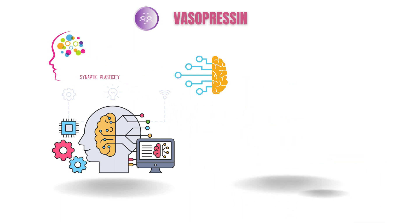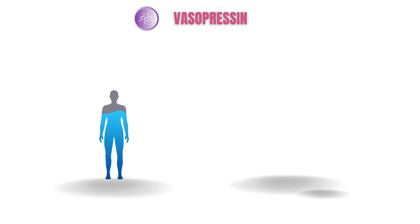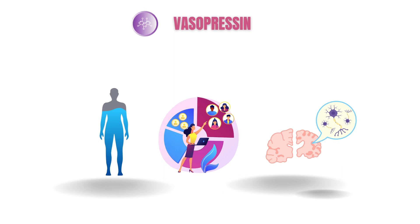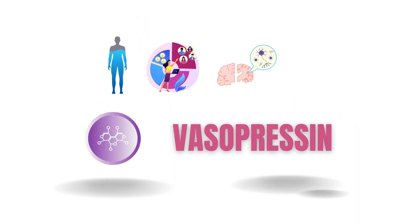What an incredible journey we've had exploring the multifaceted world of vasopressin. From its role in water balance and osmoregulation to social bonding and memory formation, this tiny molecule has a tremendous impact on our lives. So next time you reach for that glass of water or feel a deep connection with someone, remember the marvelous vasopressin working behind the scenes. It's just another reminder of how intricate and amazing our bodies truly are.